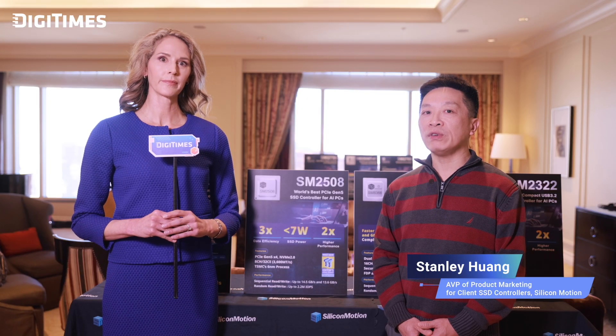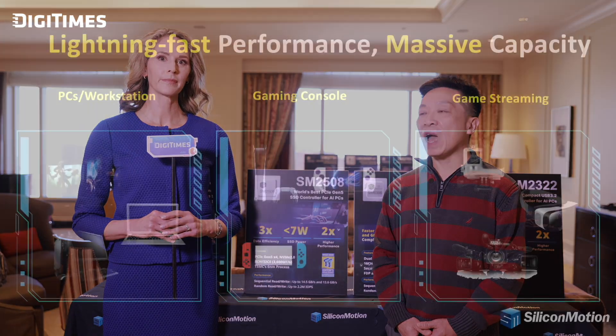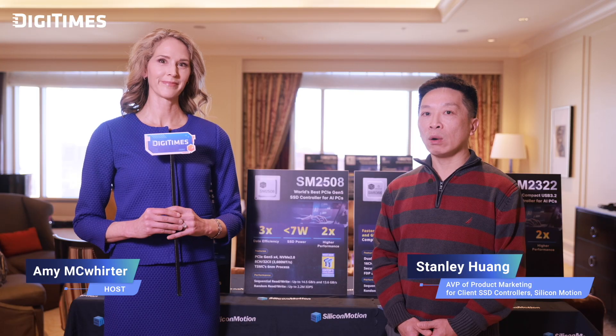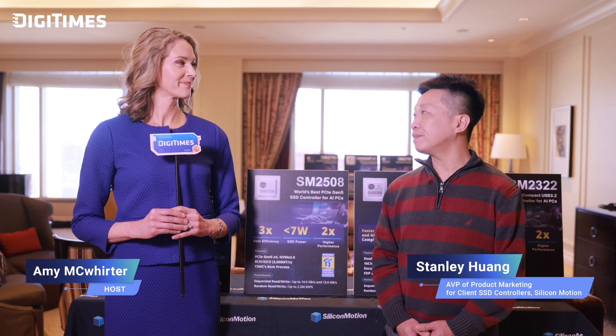What does the launch of the SM2508 really mean for the SSD market? The SM2508 sets a new benchmark for next-generation SSDs. By combining cutting-edge technology with unmatched power efficiency and performance, we are redefining what's possible in client SSD solutions. This controller reflects our commitment to innovation and marks a major milestone for the retail SSD market. We are confident that the SM2508 will reshape how people think about speed, efficiency, and performance in SSDs.